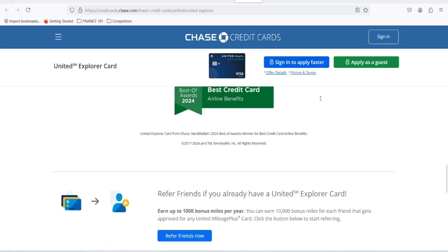Filing a claim with your United Explorer card can be a hassle, but it's definitely worth it if you're eligible for coverage. By understanding the process and following these tips, you can increase your chances of getting your claim approved. Remember, every situation is different, and the information provided here is a general guide — always refer to your cardholder agreement for specific details about your coverage. Thanks for watching, and until next time.